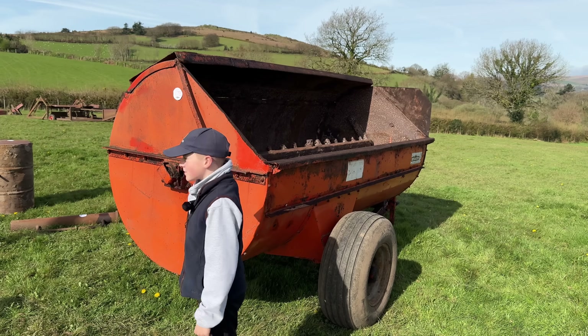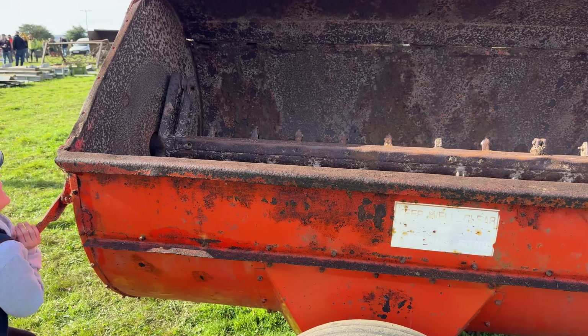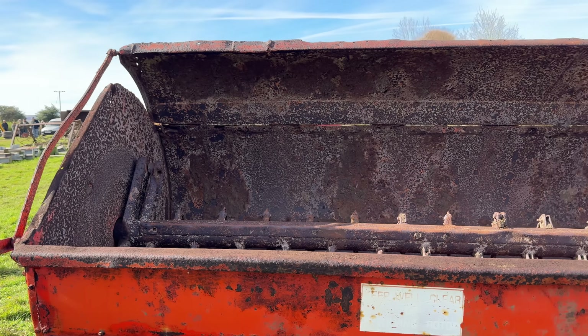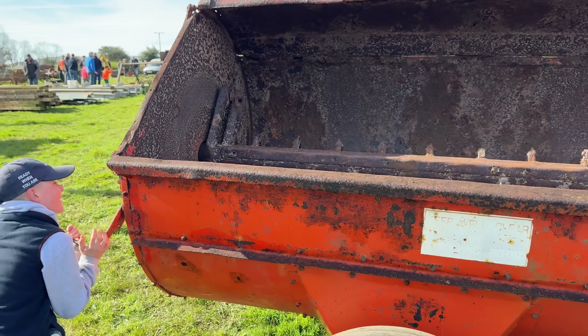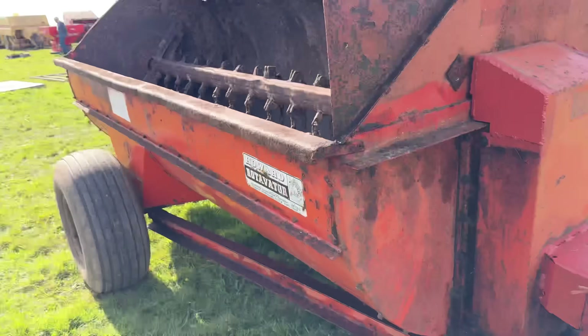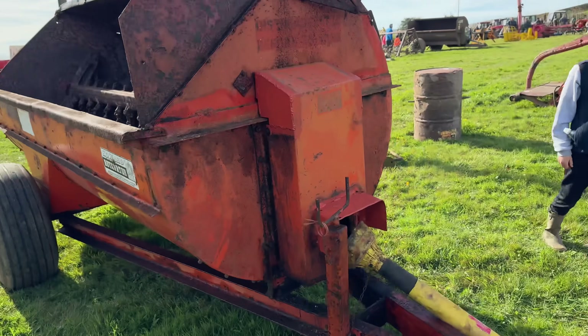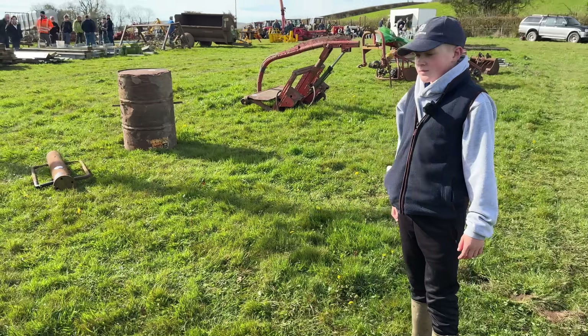I think this is more the type of dung spreader for us. Does the lid open or not? Good old Howard. Actually, Alex, I think we've got a pot of Howard paint back in the workshop.